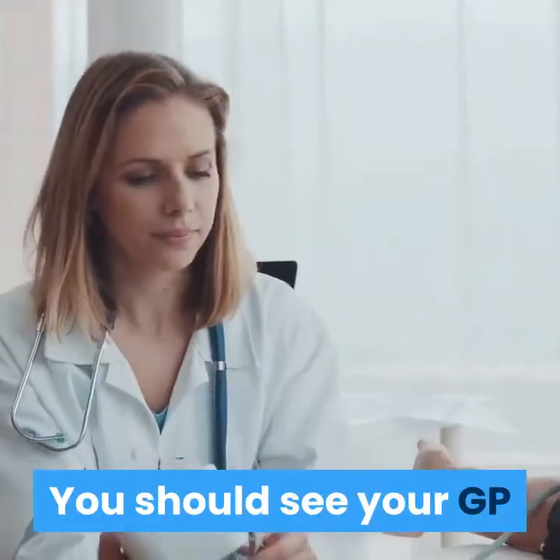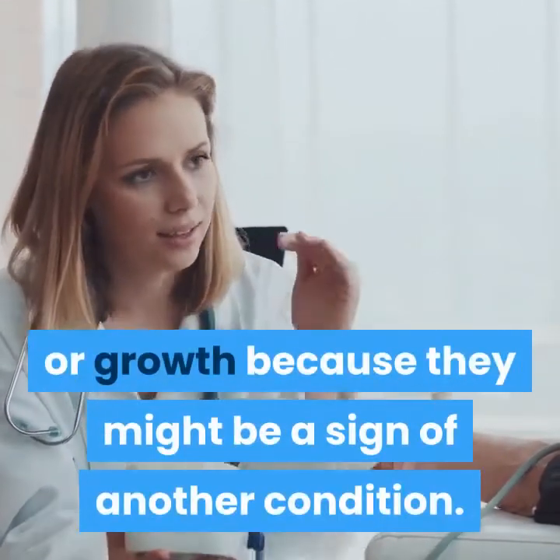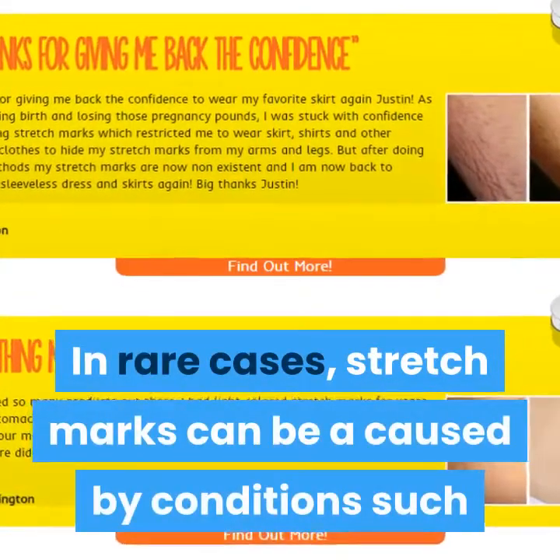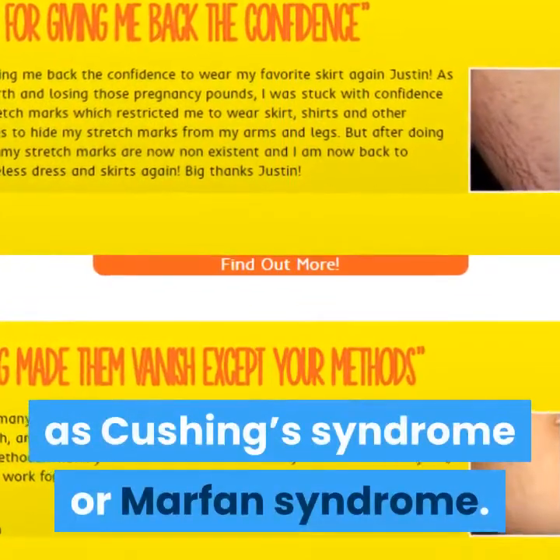You should see your GP if your stretch marks do not seem to be linked to weight gain or growth, because they might be a sign of another condition. In rare cases, stretch marks can be caused by conditions such as Cushing's syndrome or Marfan syndrome.